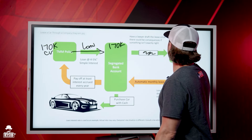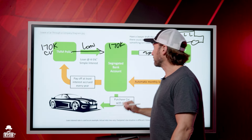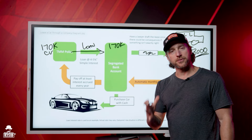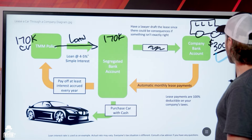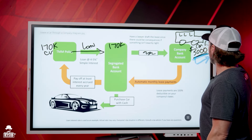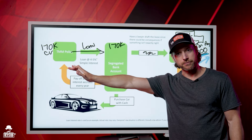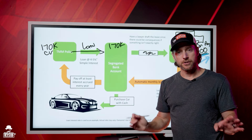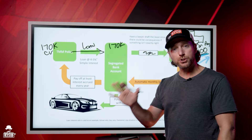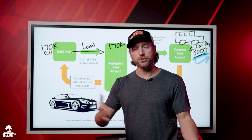I take the $3,000 a month I would have paid to the finance company and instead I make that payment to my bank. Every month you pay a car payment to somebody else's bank, that money is gone forever — the car depreciates, it's a loss. But I changed the dynamic by taking back the banking function. So here: $3,000 a month comes into the segregated account and $3,000 a month comes into my policy. Because this is my bank, I keep this money. The $3,000 a month I make as a payment — I get to use that money again as soon as the payment comes in.